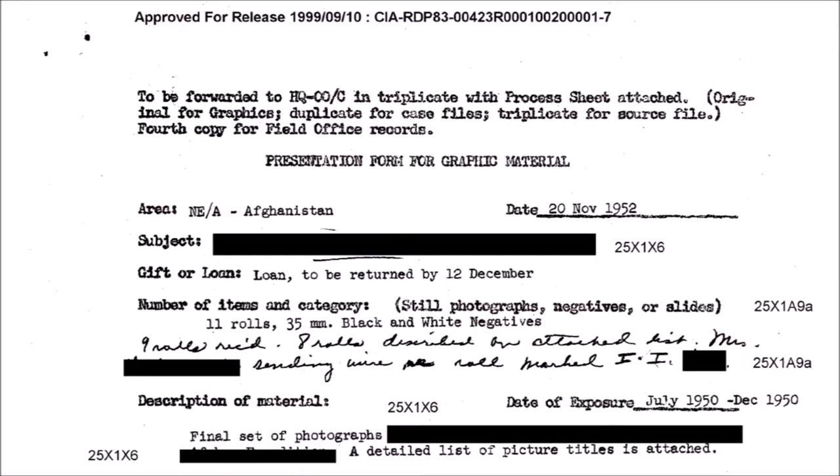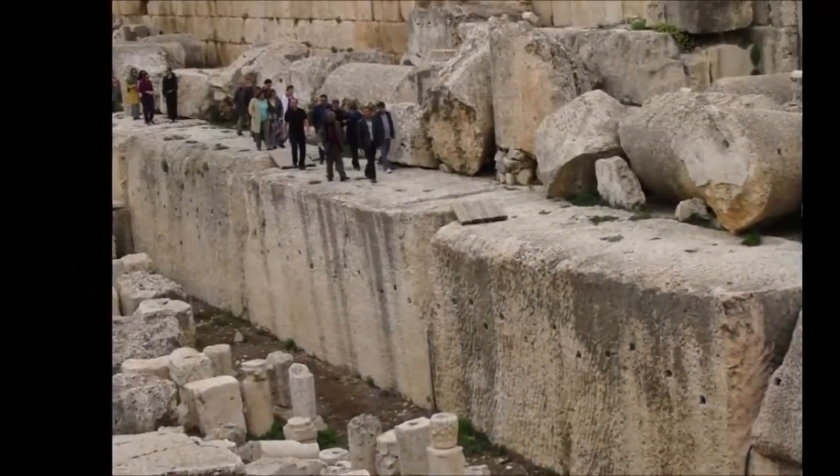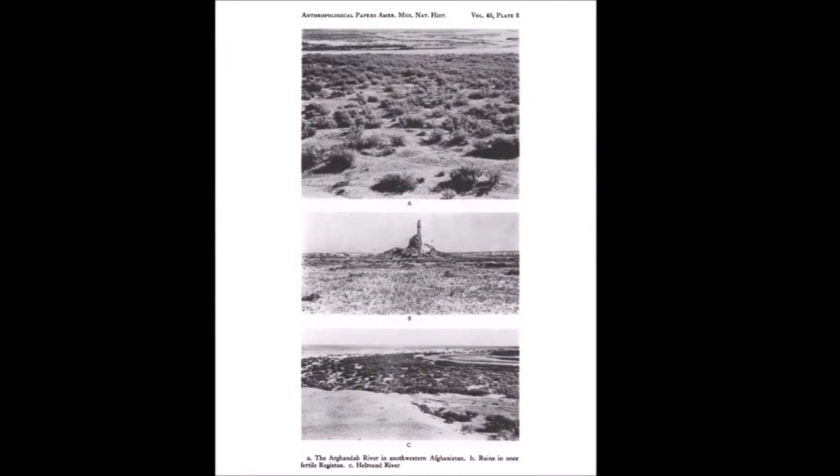First, with the redacted titles — odd, as nothing else in the document is redacted. So what was it that the CIA were interested in? Could it be the journey to Afghanistan? Could it be the landscape of Afghanistan? Or could it be the archaeological site of Shamshir Gar?